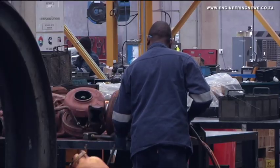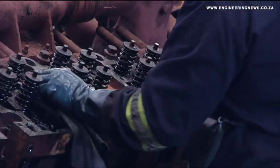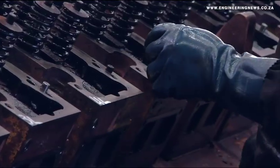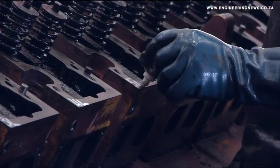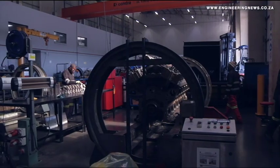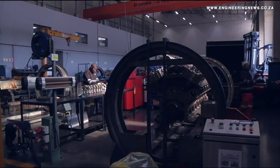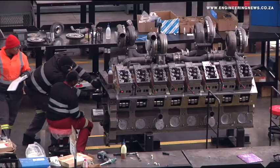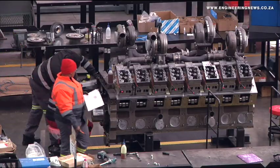The rebuild process includes sorting into salvageable parts, cleaning, and qualified engineers performing 150 quality checks before shipping. While customers await rebuilt engines, Cummins South Africa offers a swing engine program to minimize downtime, which involves an engine exchange program while the original is being rebuilt.